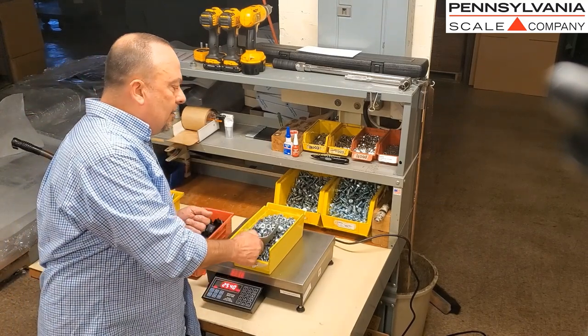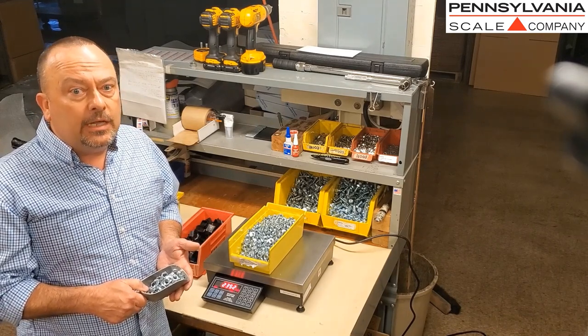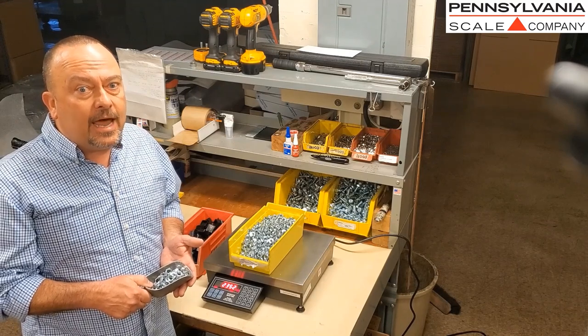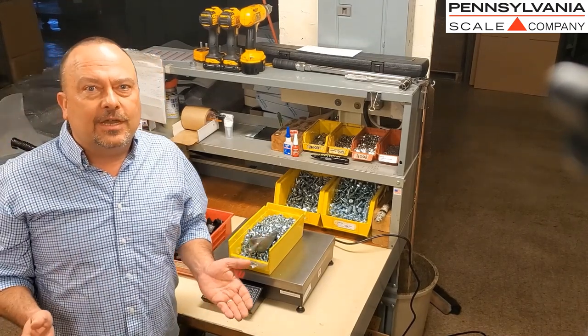When you have lots of parts to count each day, and you have to count them for different purposes and with different counting methods, you need a scale that's super flexible. Pennsylvania Scale has that ideal, flexible counting scale solution for you. Let me show you all the ways that you can count on Pennsylvania Scale.